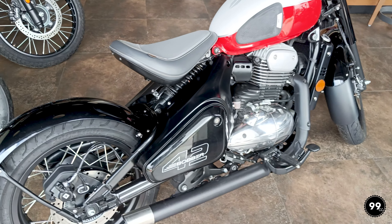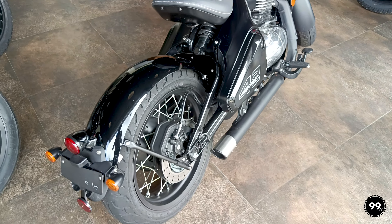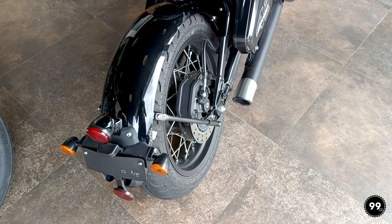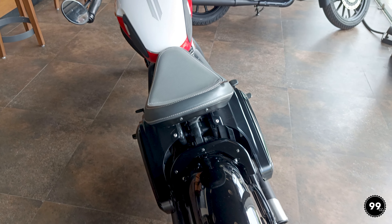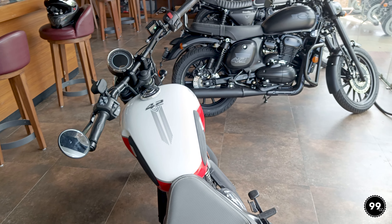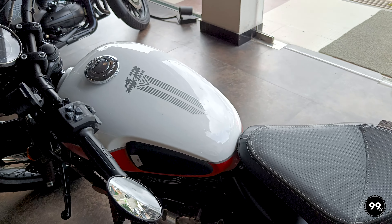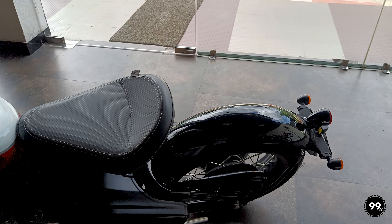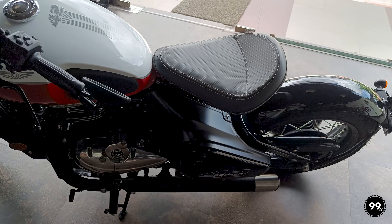If you are someone who needs a lifestyle vehicle and you like the bobber type, you can go for it. If you need a pillion seat, you can put an add-on seat — not from the company, you have to purchase it from a third party. It is possible, although I don't recommend it as it doesn't look great, but if you need it you can do it.